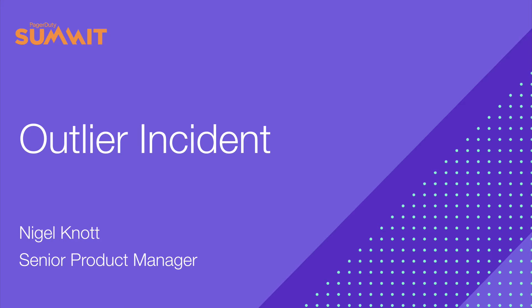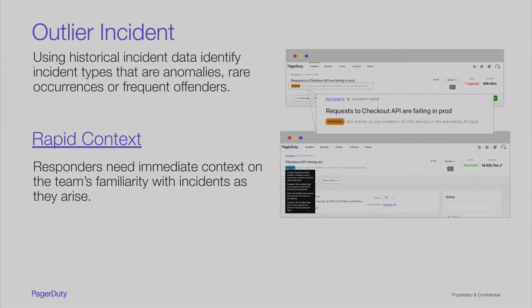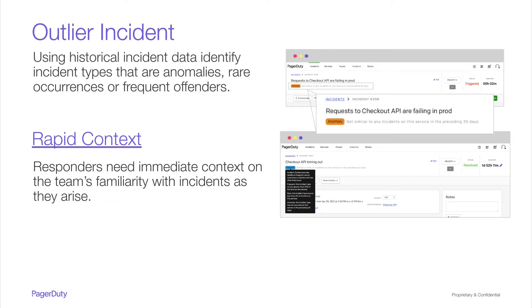Hi everyone, my name is Nigel Knott, and I'm a Product Manager at PagerDuty for Event Intelligence. Today, I'm excited to share details of one of our new Event Intelligence features: Outlier Incident. We've heard repeatedly from customers that responders have rotating on-call schedules, they're frequently switching context, so when they get paged they're immediately heads down in the response effort and lack those critical details on previous experience with similar incidents — answering the question: have we seen this before? Outlier Incident provides quick, at-a-glance context to quickly understand whether your team has familiarity with this problem.